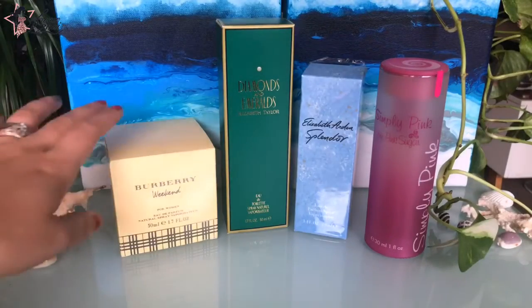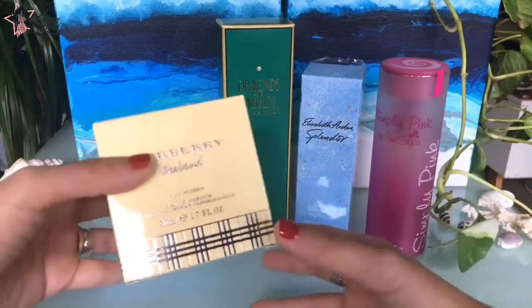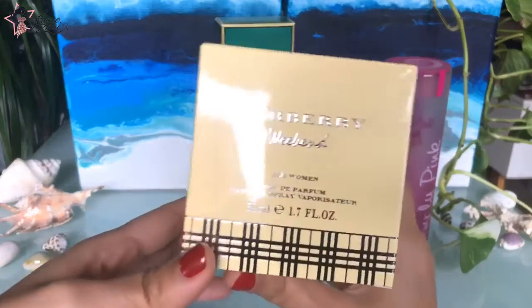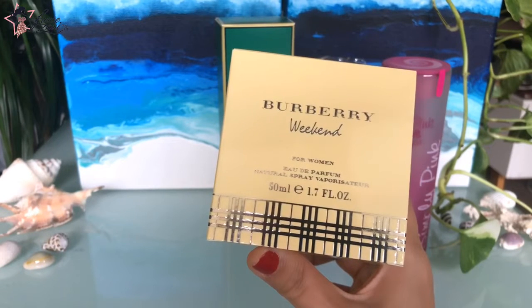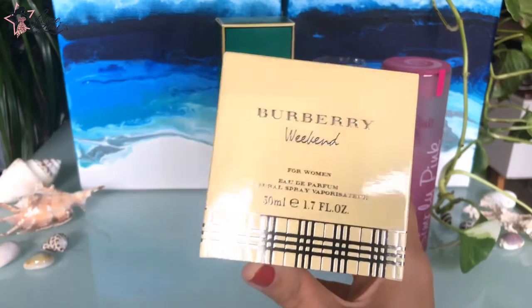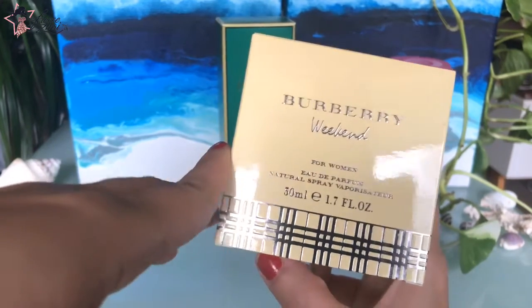First, as you see here, we have Burberry Weekend for Women. I have already removed the plastics for this one so it's easy for us to unbox. This is the perfume that I was telling you about earlier. This had been my signature perfume around 2010 to 2012.